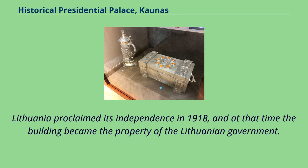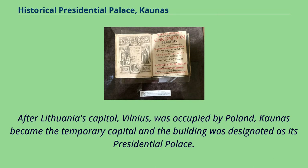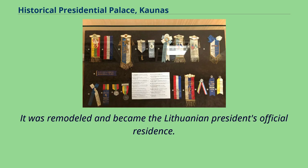Lithuania proclaimed its independence in 1918, and at that time the building became the property of the Lithuanian government. After Lithuania's capital, Vilnius, was occupied by Poland, Kaunas became the temporary capital and the building was designated as its presidential palace. It was remodeled and became the Lithuanian president's official residence.